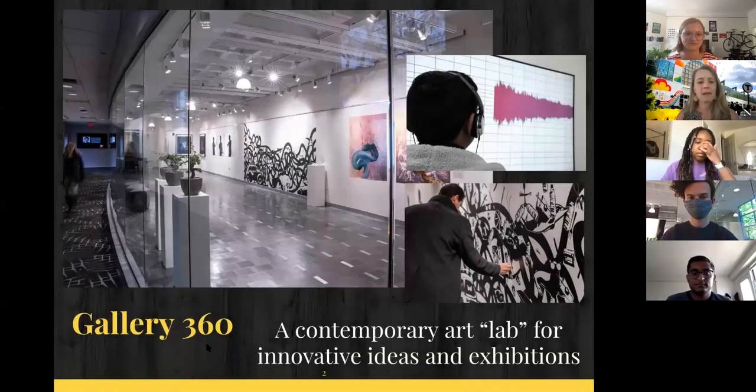Gallery 360 is a contemporary art lab. We like to think of it as a lab because it's very experimental — a space for learning, discovery, and maybe a bit of risk taking, which we hope you as an audience will participate in. It's a place where we want you to think differently, engage with new ideas, engage with new people, encounter difference of opinion and perspective, and have a space where it's safe to do that.